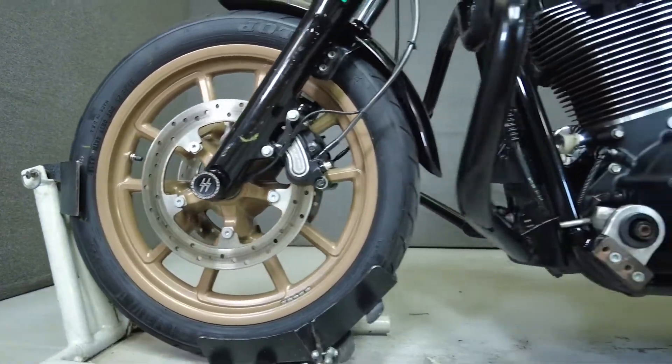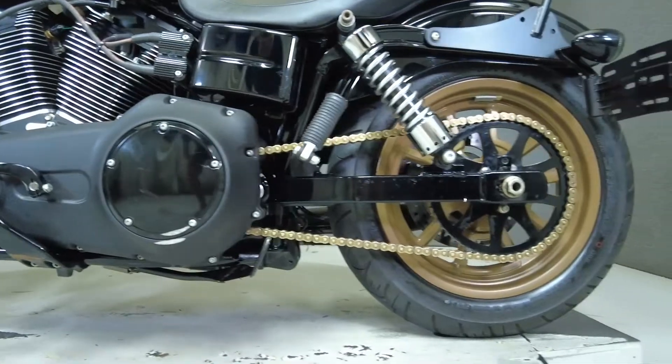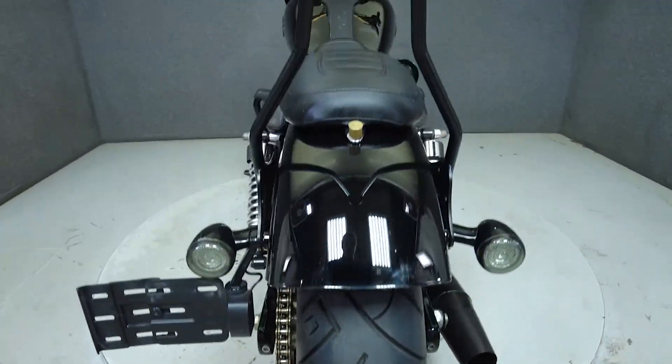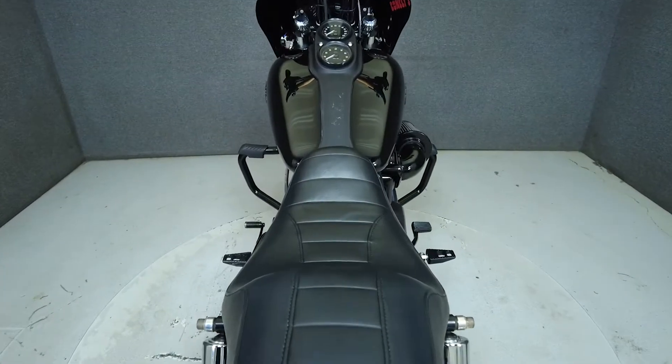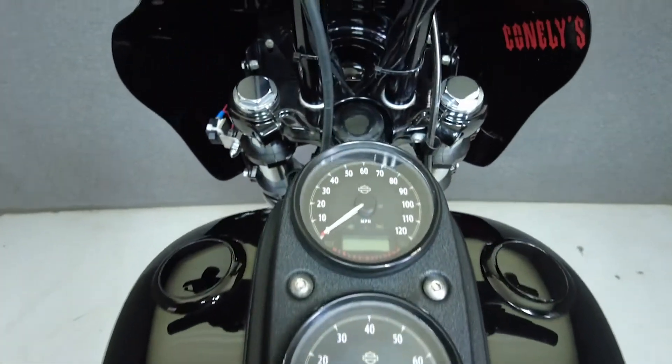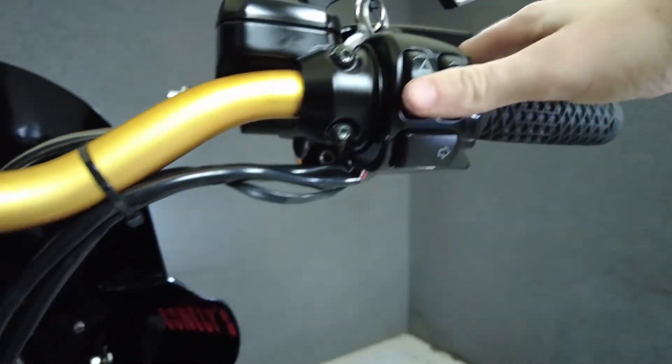To see everything we know about this vehicle, including full mechanical and cosmetic condition reports, the service repair order, high-resolution photos, and more, please review the listing on our website. We have also purchased the Cyclecheck's vehicle history report. You can view this report by clicking the link on the right side of the video.